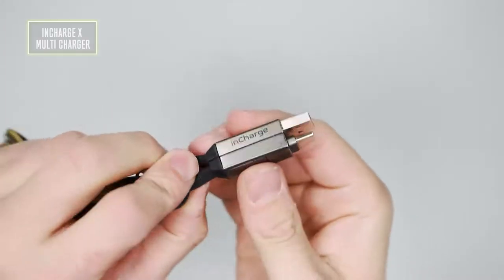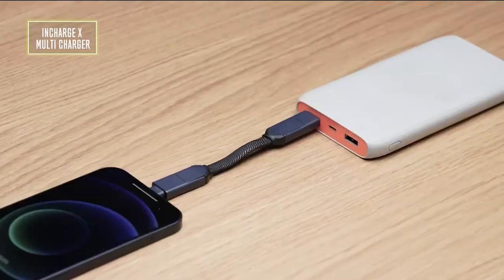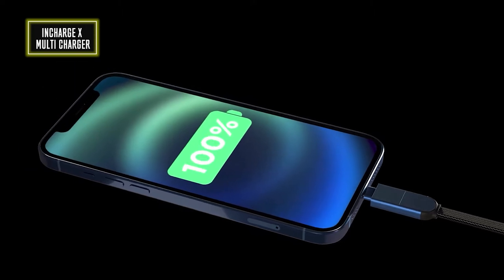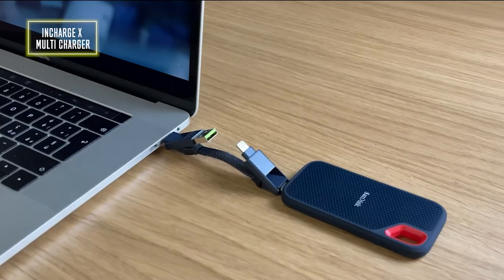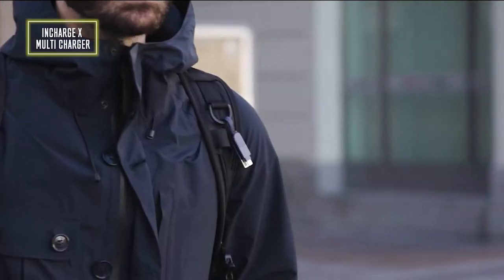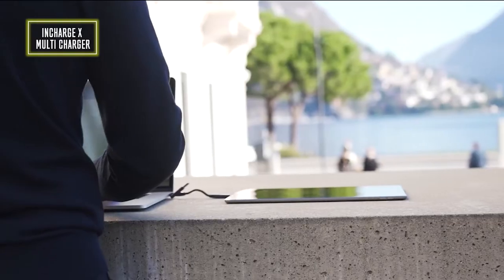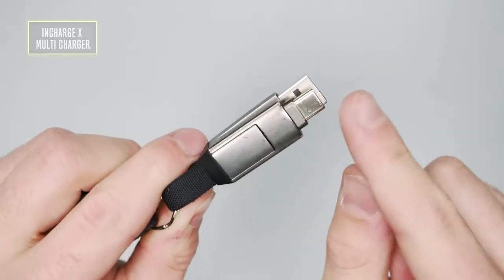Number 5: the InCharge X multi charger, dubbed the Swiss Army knife of charging cables. The InCharge X six-in-one data cable is meant to make your life much easier for those who have a variety of charging cable needs. The metal shell on both ends makes the connectors durable, the magnetic design is elegant, and the wire is made of braided material. There's no need to worry about the cable breaking due to odd angles. The compact size of the InCharge X allows it to be hung directly on your keychain. Whether you want USB-C, Lightning, or micro USB, you can get this for $30.